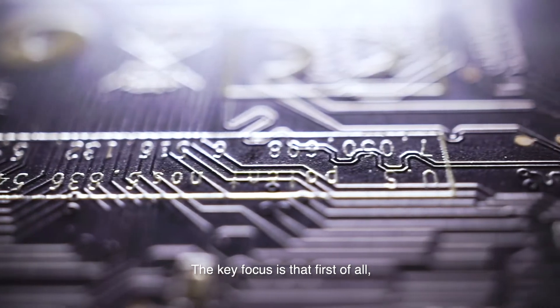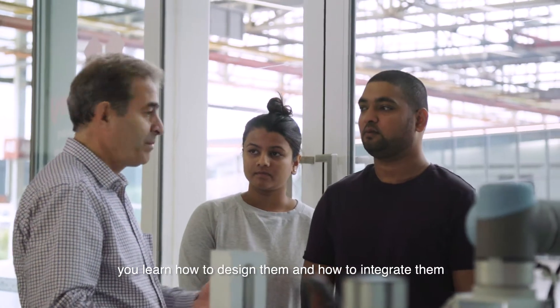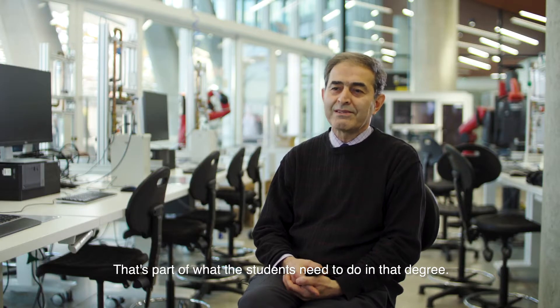The key focus is that, first of all, you understand how those systems work. You learn how to design them and how to integrate them with each other. That's part of what the students need to do in that degree.